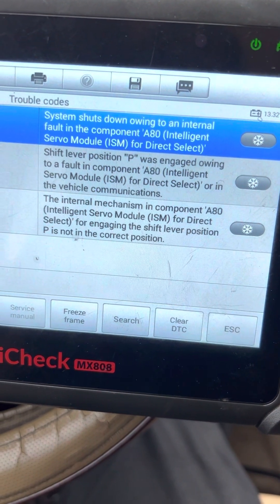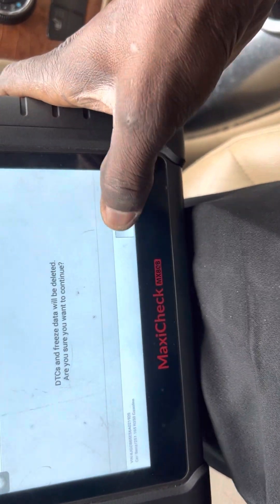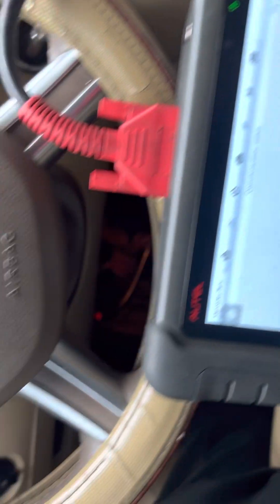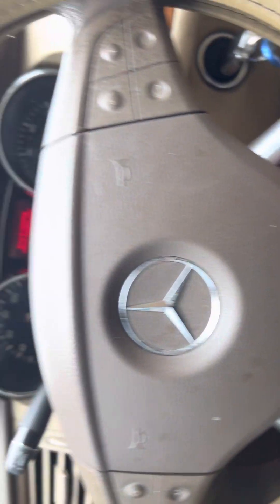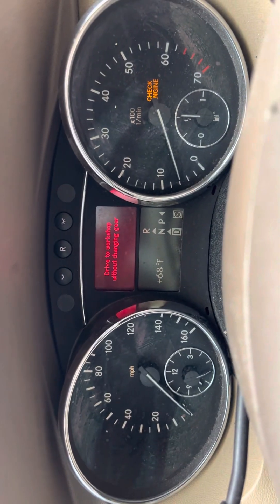When you see that, do not be afraid — it's not the transmission. What you do is try to make it engage. I delete the code, and sometimes when you clear the code the transmission re-engages. You won't hear the beeping sound anymore. Look — the transmission has shifted to drive.